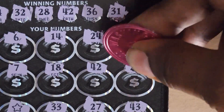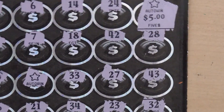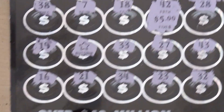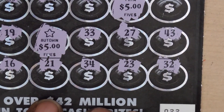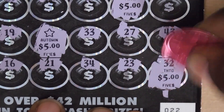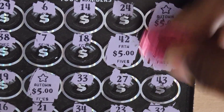Let's tally up the wins. The first auto win is five bucks. Second one — 32 — is another five. The other auto win is another five. And we have 32 down here and I missed the 28 up here. So we have a $25 win.